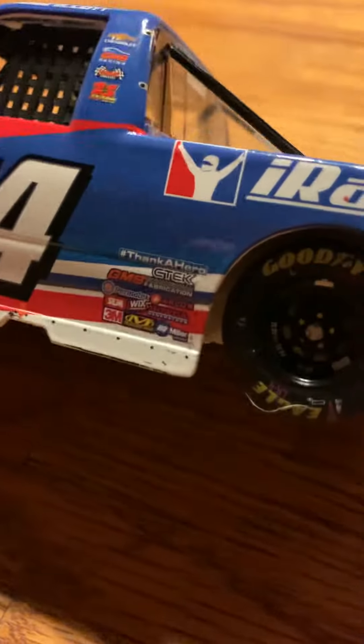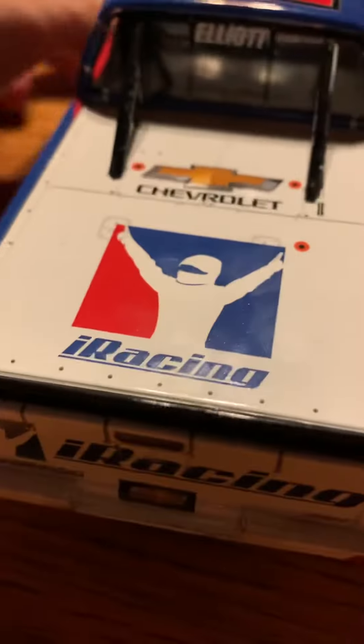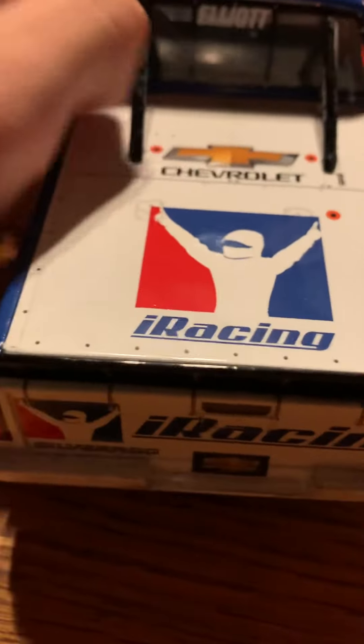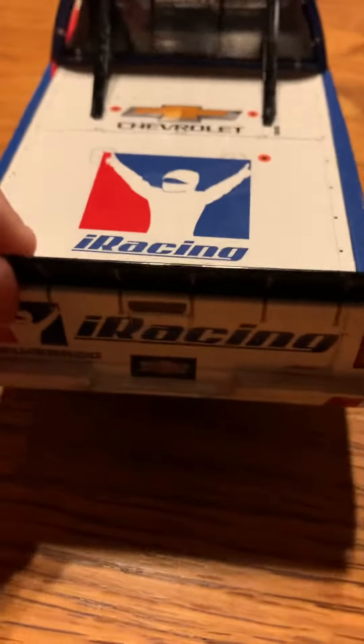This is the 24 Chase Elliott truck — the one he used to beat Kyle Busch and do Kyle Busch's signature bow afterward. It was an interesting truck to see win. I watched every single race from that Charlotte weekend except for the Xfinity race, so I watched both the trucks and the cup race from that weekend.